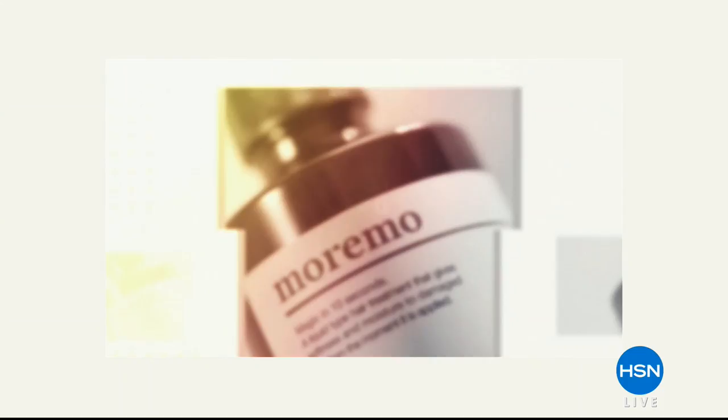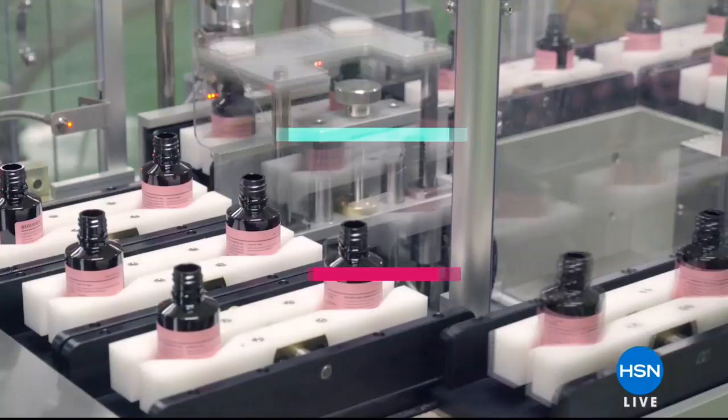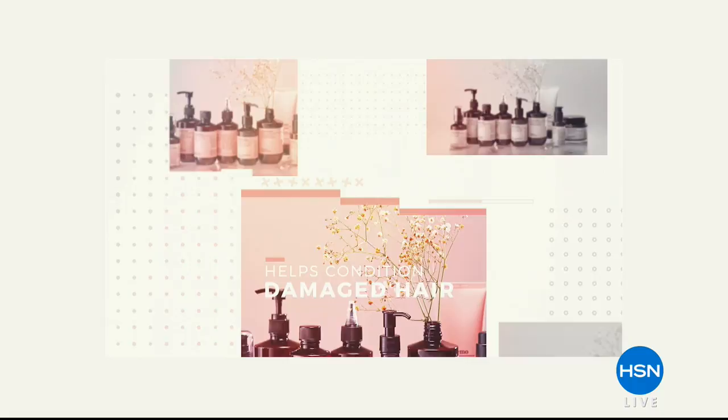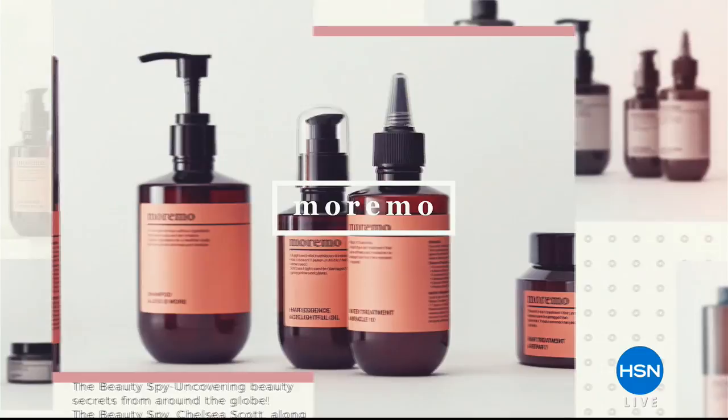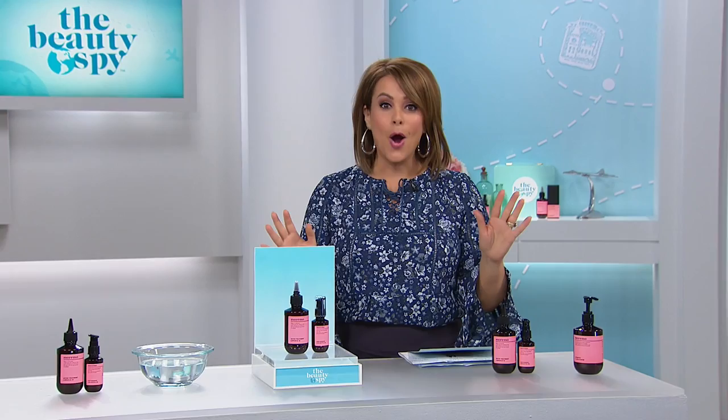Chelsea Scott is our Beauty Spy, and she travels the entire world searching for what's the latest, what's the greatest, what is new in science and innovation when it comes to beauty. She has brought us a product that is going to restore the look of your hair — brittle hair, dry hair, dull hair, fried hair, processed hair, any hair you got. We're going to make it look shiny, beautiful, and manageable with our Today's Special. It's a huge value — you will not find this anywhere else in the United States, only here at HSN. It is from Moremo, and it's the Miracle 10.